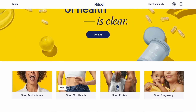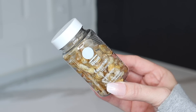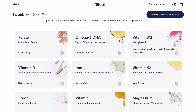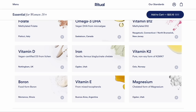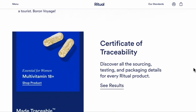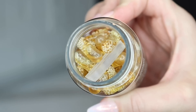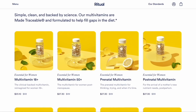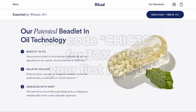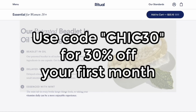Ritual is the obsessively researched multivitamin reimagining health from the ground up. I love Ritual's Essential for Women Multivitamin 18 Plus. Not only are the vitamins beautiful, they contain nine high-quality nutrients — from D3 to omega-3s — that are difficult to get enough of every day, even with a healthy diet. Transparency is at the core of everything Ritual does, from the way the nutrients are sourced to the environmental impact of the materials they use to ship their orders. My favorite thing about the vitamins is the mint essence tablet that makes them so easy to take, and the capsules have a delayed release, which is really gentle on your stomach. There are multivitamins for everyone in your family — from kids to teens, prenatal and postnatal, and 50+. Use my code CHIC30 for 30% off one month's worth of vitamins. Just click on the link down in the description box below to get started.